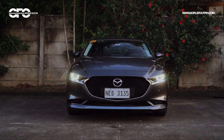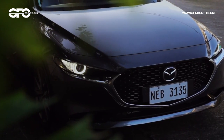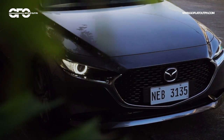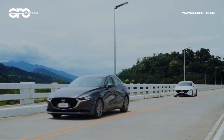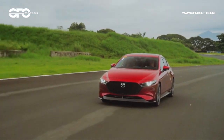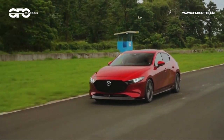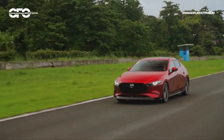This is the old new Mazda 3, and I'm here to tell you why this car is the absolute best in its class. We've taken this car to a first drive up in Baguio and through the high speed corners of Clark International Speedway — click on the top right hand corner of the screen or on the description below to see that video if you want to.